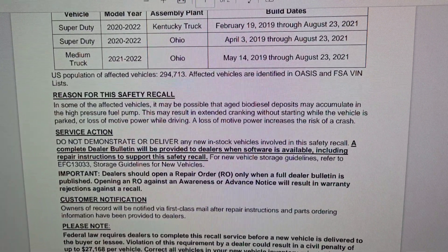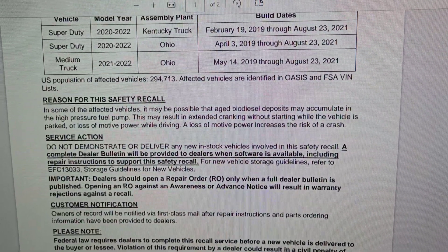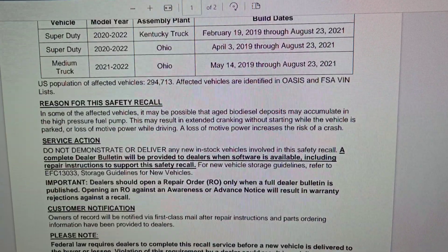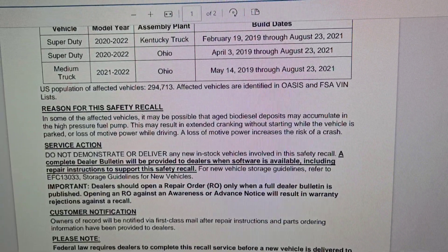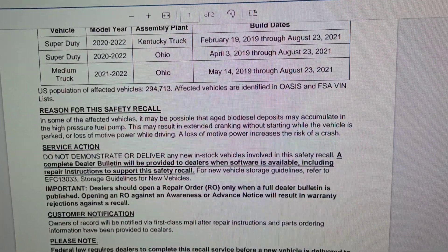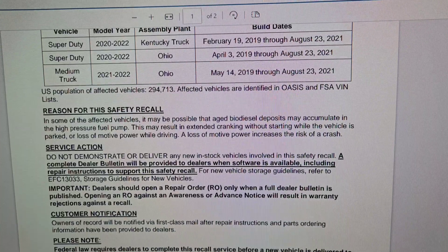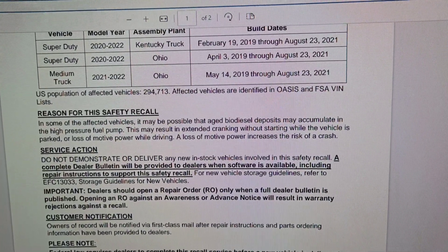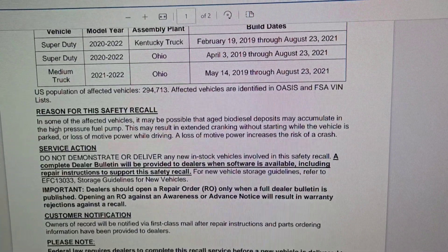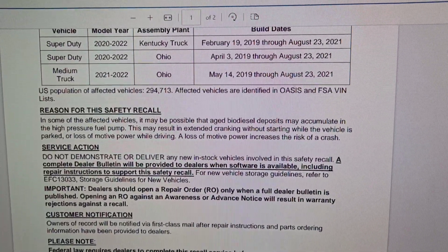The reason for the recall: it may be possible that aged biodiesel deposits may accumulate in the high pressure fuel pump. This may result in extended cranking without starting while the vehicle is parked, or loss of motive power while driving. A loss of motive power increases the risk of a crash. The service action is: do not demonstrate or deliver any new in-stock vehicles involved in the safety recall. A complete dealer bulletin will be provided when the software is available, including repair instructions.